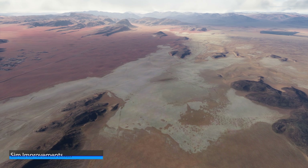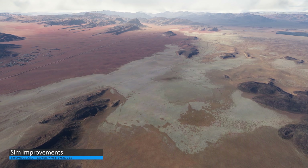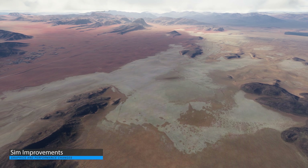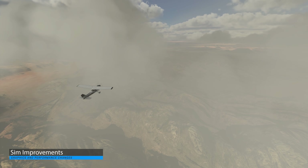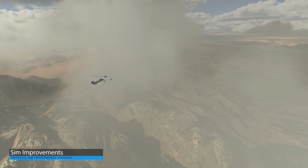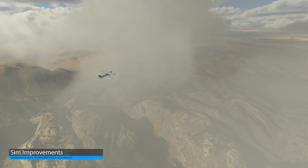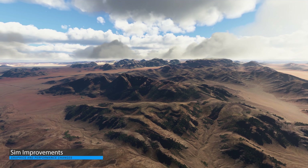Moving on to sim improvements, Asobo touched on the upcoming changes to the Garmin G1000 and G3000. These are going to be some extensive overhauls, but there are no new details right now — just a reiteration that Working Title are making good progress, with the update to be rolled out over Sim Updates 4, 5, and 6.